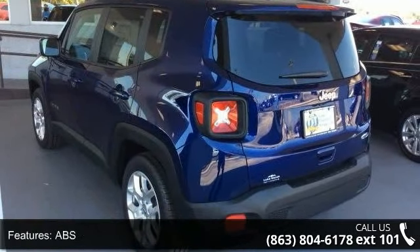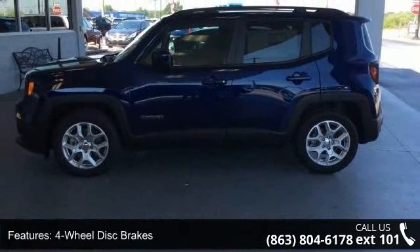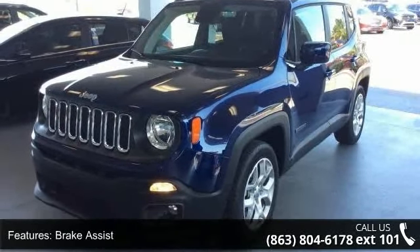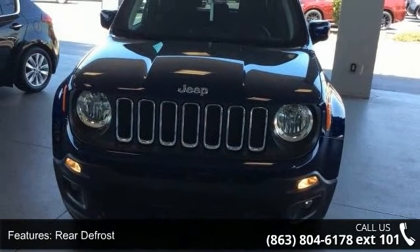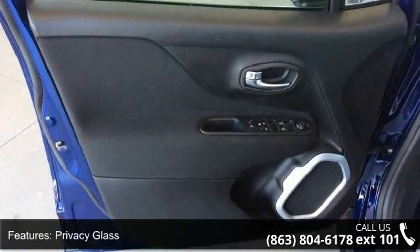Engine: 2.4L MultiAir Included, 3.734 Final Drive Ratio. Wheels: 17 inches x 7.0 Aluminum, Engine Oil Cooler, Flex Fuel Vehicle. Tires: 215/60 R17 BSW All-Season Touring, Zero Evaporative Emissions Control System.